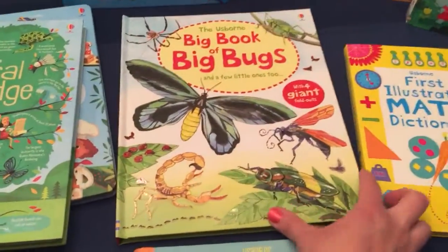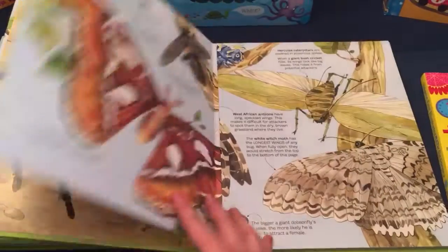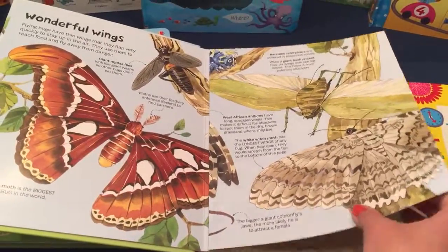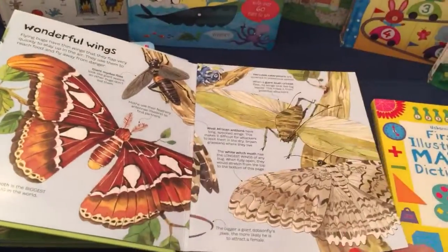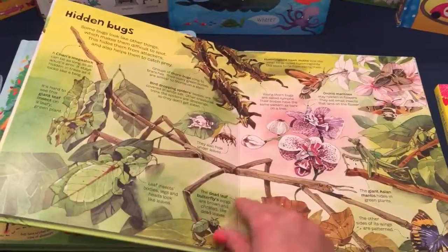We have big books. This one is Bugs — all of the animals in these books are large. We also have Trucks and Trains, and there are fold-out pages. How cool is that? You can spread this out on the floor so your child can look.